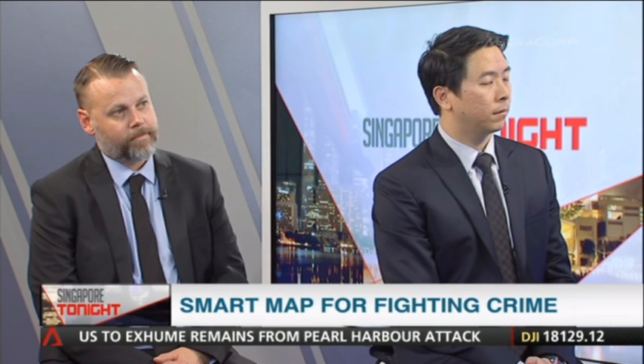As crimes get increasingly sophisticated, crime fighters have also had to up their game. Smart mapping technology is one way for authorities to analyse a crime situation. It can also be used to identify patterns and trends and help in crime prevention. Here to break it all down is John Beck, industry manager of law enforcement at Esri, an international supplier of geographic information system software, and Thomas Pramotam, CEO of Esri Singapore.